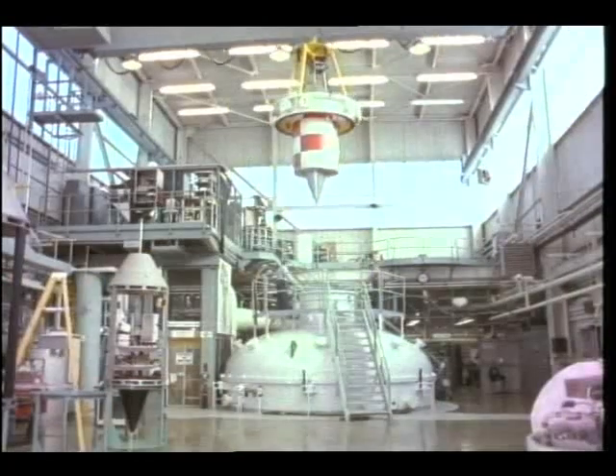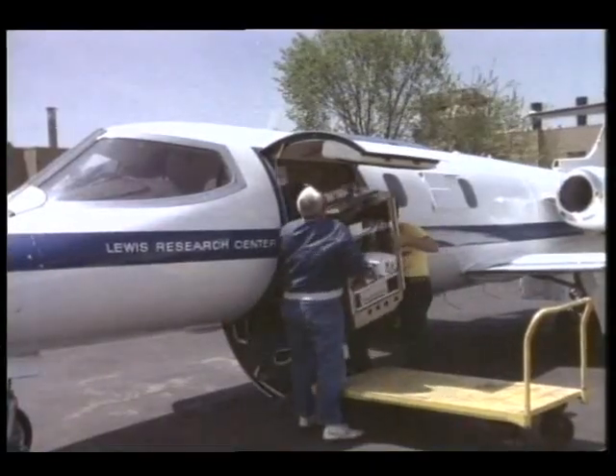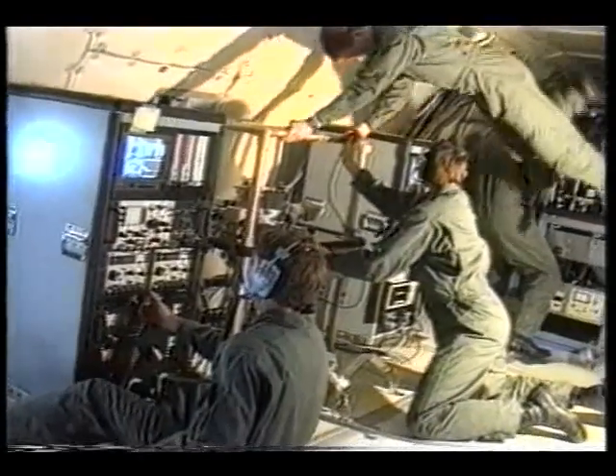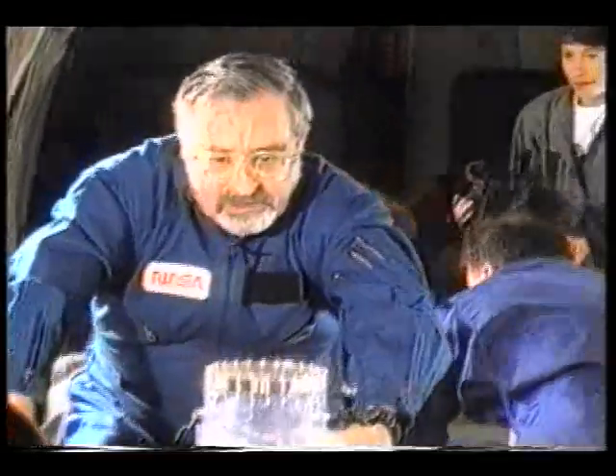Scientists and engineers utilize special ground-based facilities for testing experiments in microgravity. Drop towers at the NASA Lewis Research Center in Cleveland, Ohio and special aircraft at Lewis and the Johnson Space Center in Houston, Texas provide a few seconds of microgravity at a time to obtain a hint of how the experiment will work in orbit.